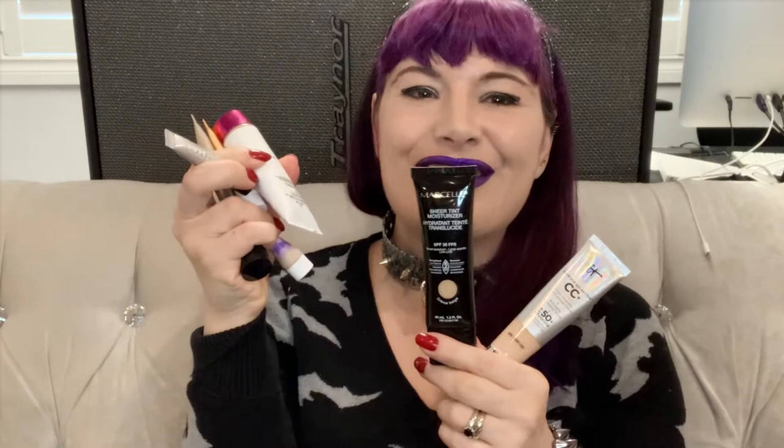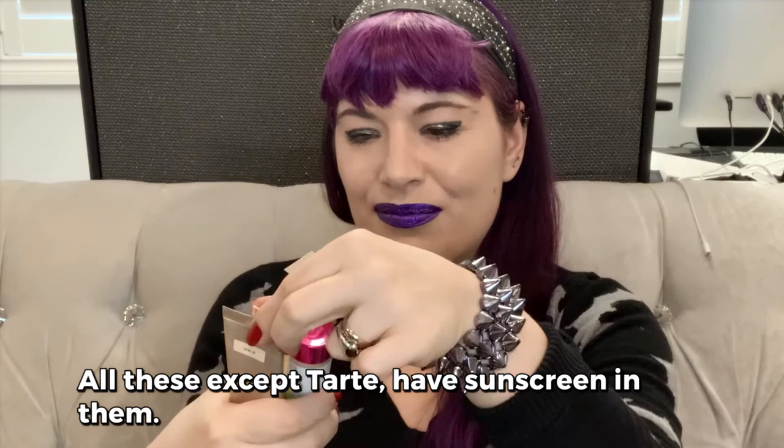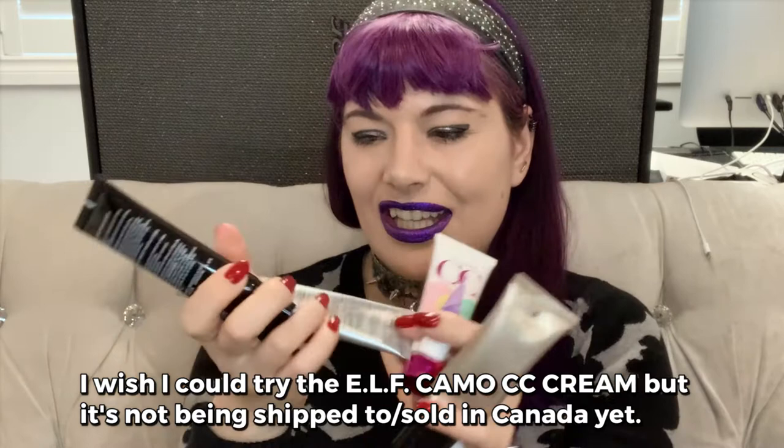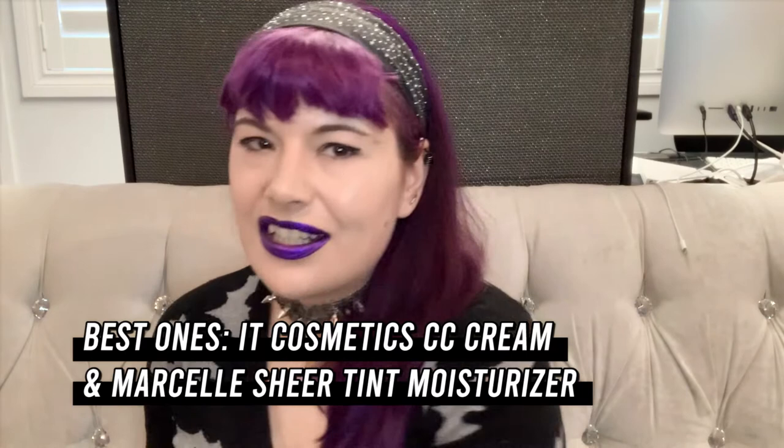I tried out seven different types of tinted moisturizer: Smashbox Halo, Perlice, Bare Minerals, Tarte, Physician's Formula, Marcel Sheer Tint, and IT Cosmetics CC Cream. Out of all of these, the two best ones were IT Cosmetics CC Cream and Marcel. Basically, the other higher-end ones didn't perform better than the CC Cream.